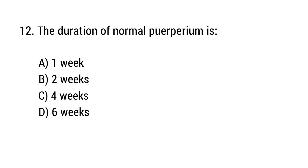Question number 12. The duration of normal puerperium is? The right answer is option D: 6 weeks.